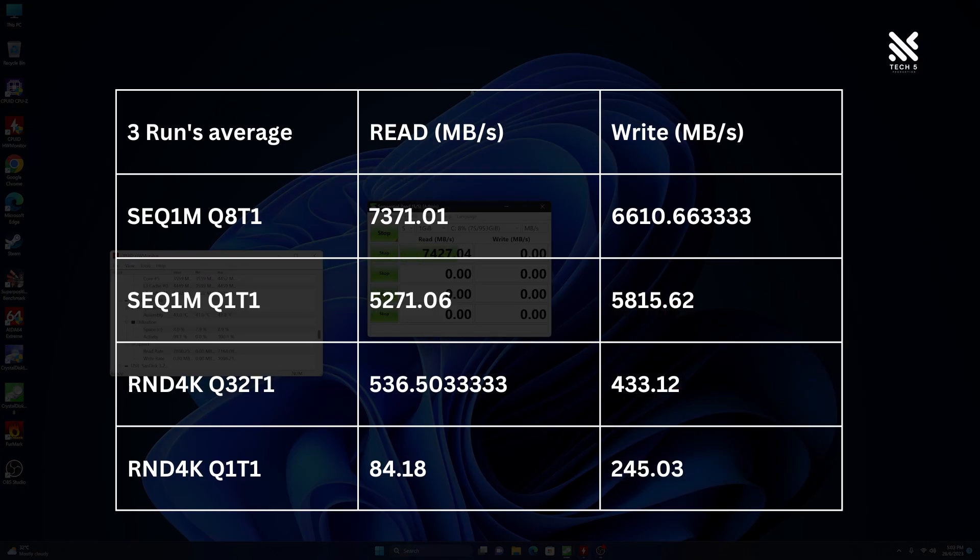Right off the bat, we can see the Future performed greatly in CrystalDiskMark, easily scoring almost identically to its proclaimed sequential read speed — and actually outperforming its claimed write speed as stated on its website. Great!